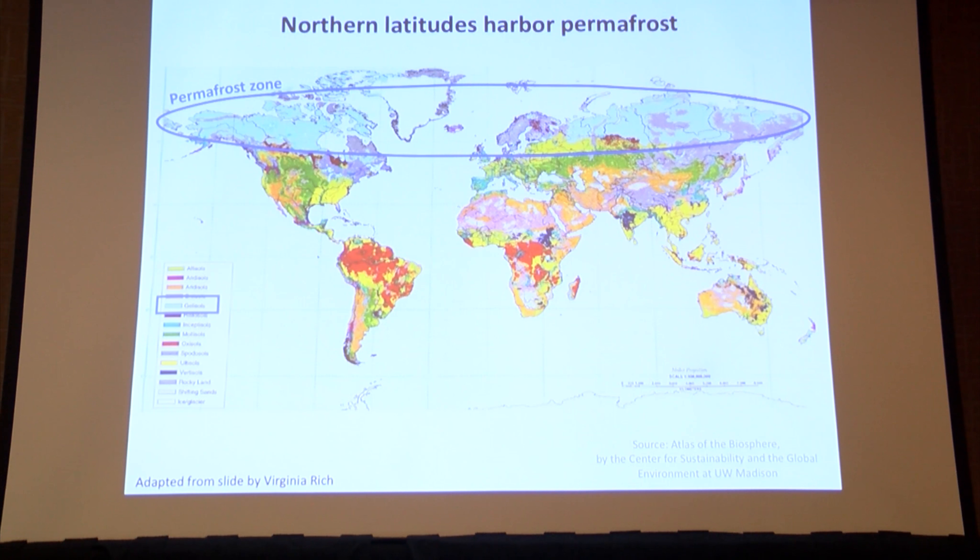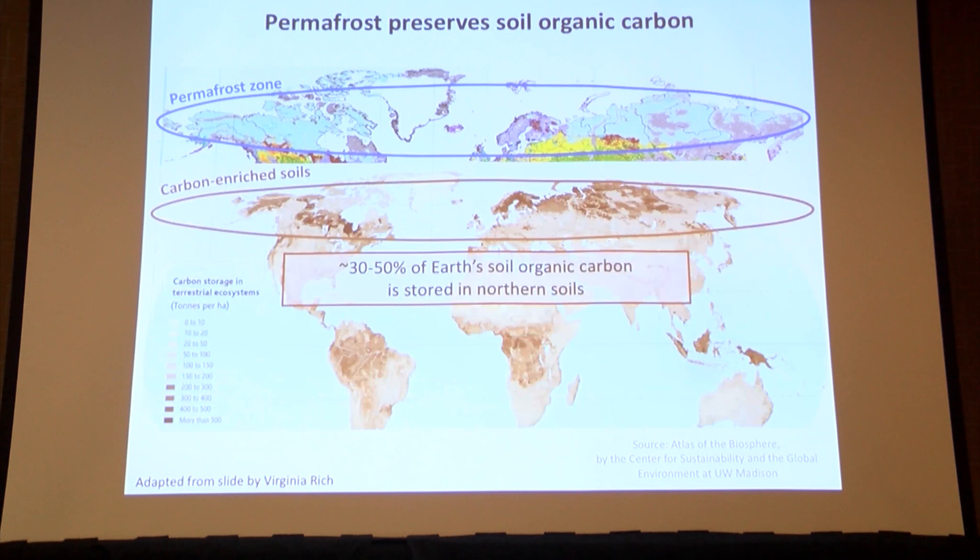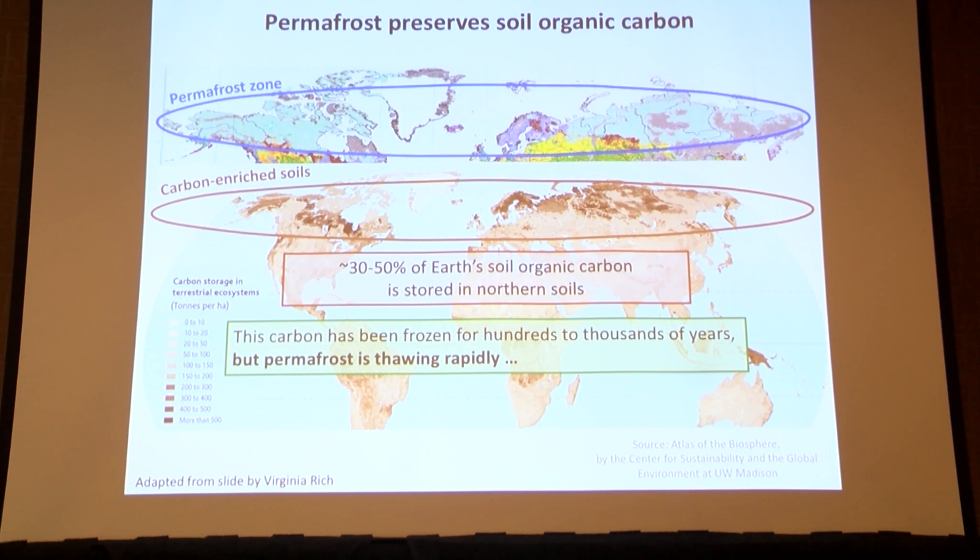This is a thawing permafrost ecosystem. These northern latitudes, shown in teal, harbor permafrost. Permafrost is defined as soil that's frozen year-round for at least two years. These regions also have high carbon enrichment in the soil.